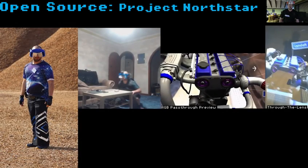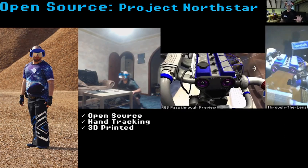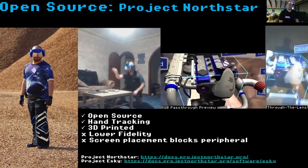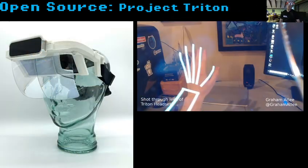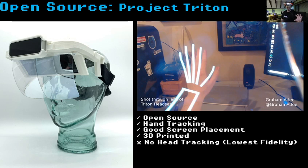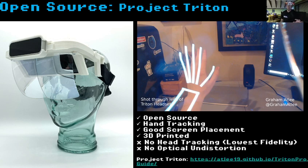Moving into the open source market, there's Project Northstar — open source with integrated hand tracking, but 3D printed at lower fidelity, and the screen placement blocks peripheral views, making it harder to meet industry standards. Then there's Project Triton, which shares many features: open source, hand tracking, better screen placement at the forehead rather than the side, and 3D printed allowing PPE modifications. However, it has no head tracking, lowest fidelity, and no optical undistortion.